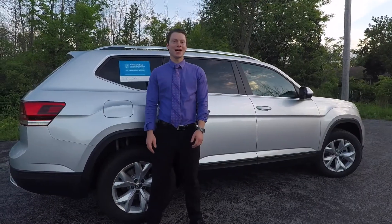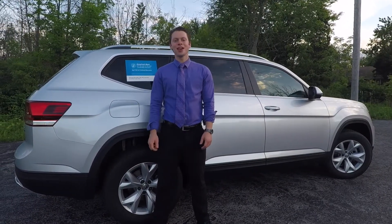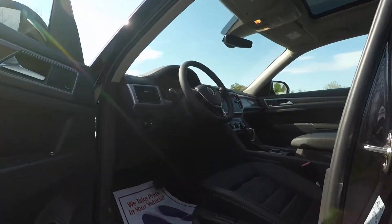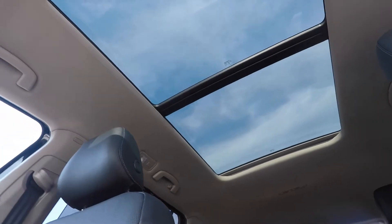Backed by America's best SUV warranty for six years and 72,000 miles, the Atlas is here to stay. You won't just have great peace of mind, but also a great, engaging driving experience.